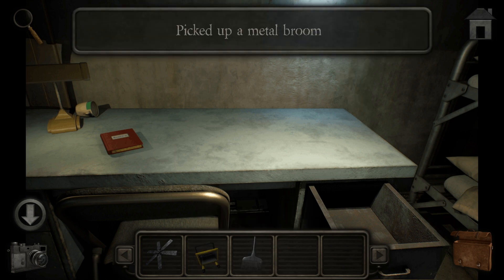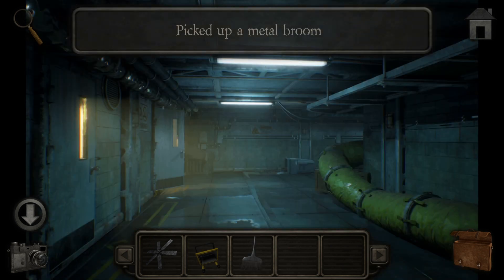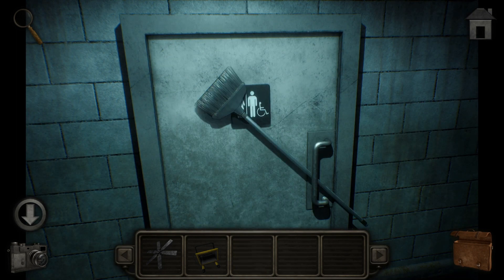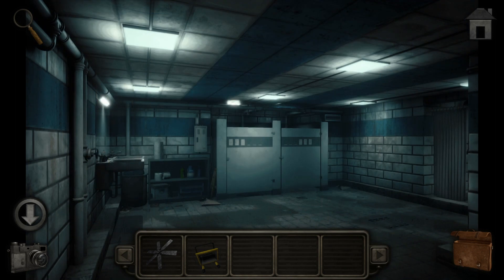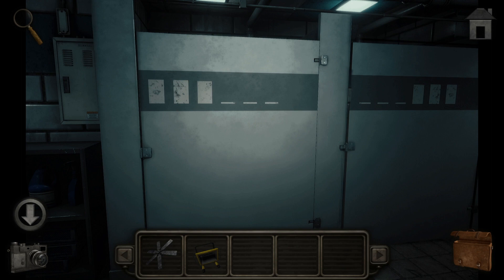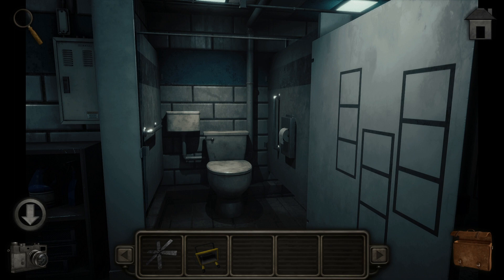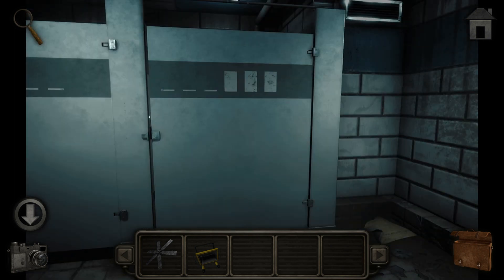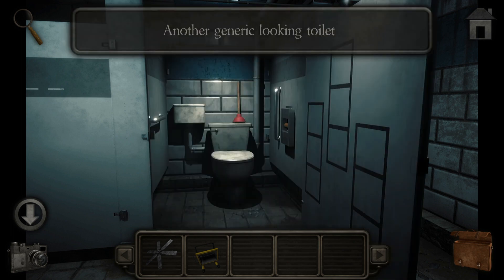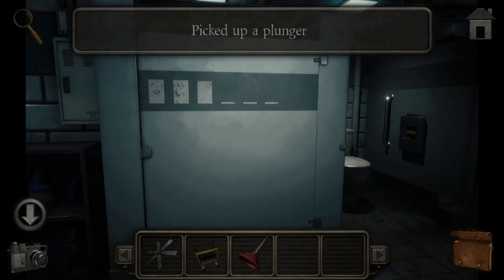Maybe I can pick up this broom - wait, I can pick the broom up. I can use it to force the bathroom door. Here we go. And I got a plunger too; I suppose I could always use one of them.